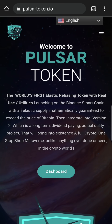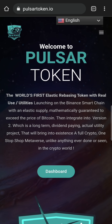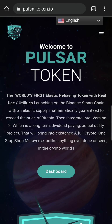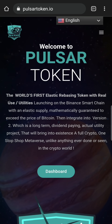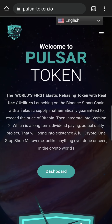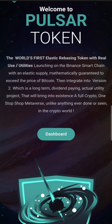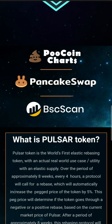Pulsar Token is a short action. This is a different token. We will see a lot of tokens like Cancer, Environment, Ocean, Children Funds. This is an elastic rebasing token with real use case. This is on Binance Smart Chain.